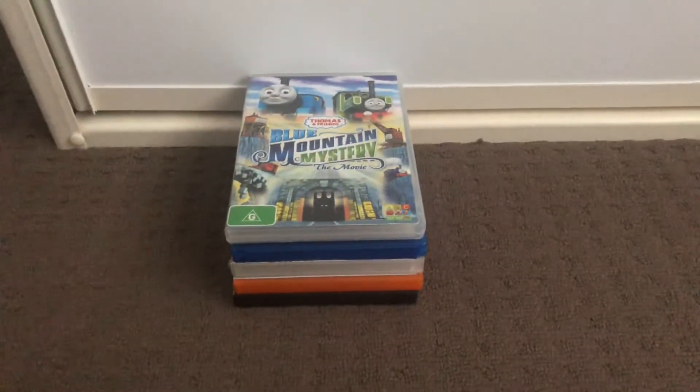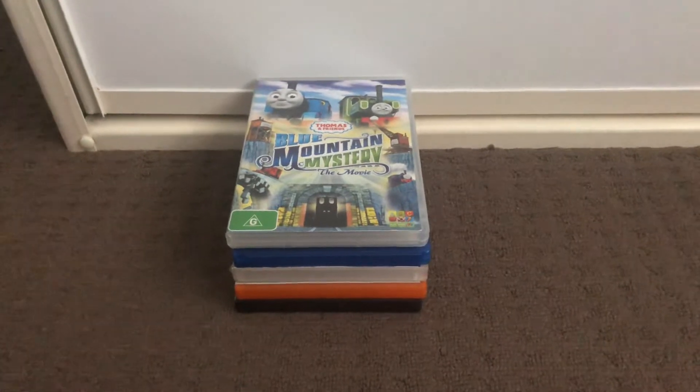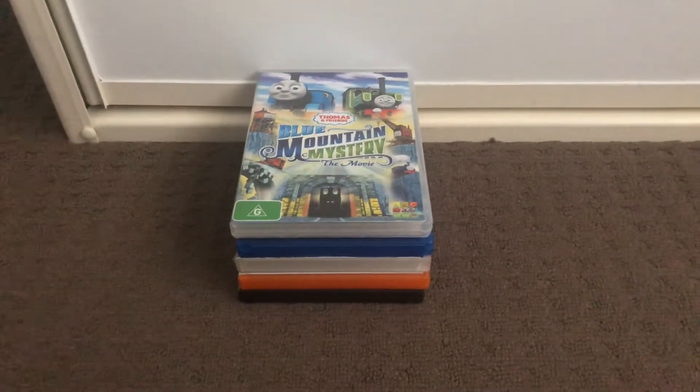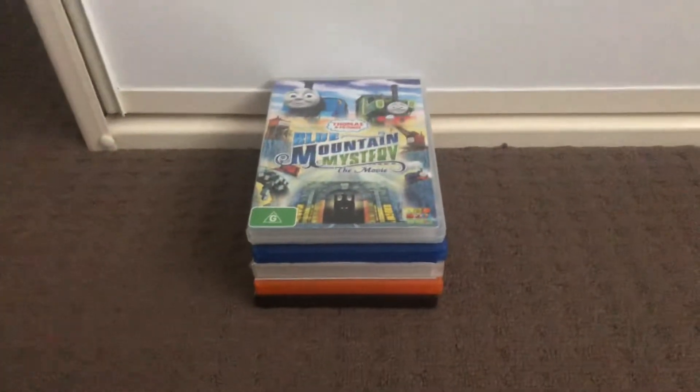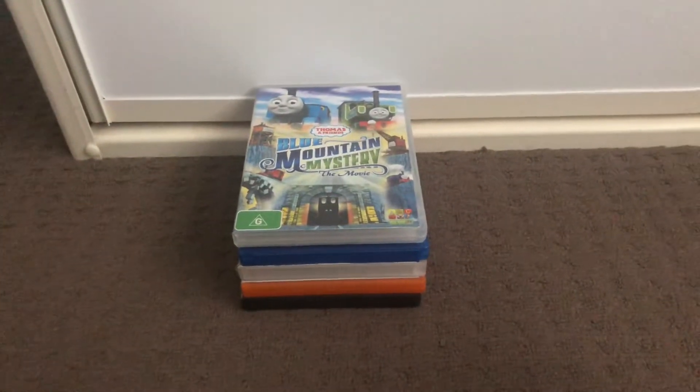Hi guys! This is Xander's DVD and VHS Reviews here, and today I'm going to show you my 2012 DVD collection.